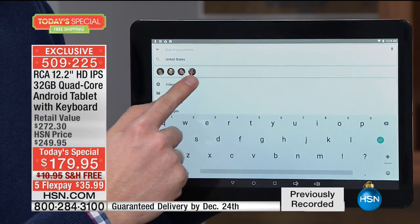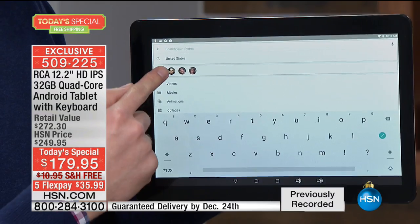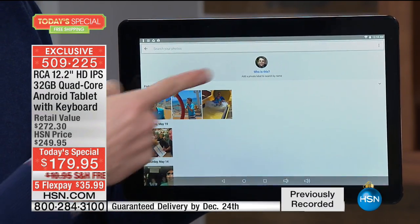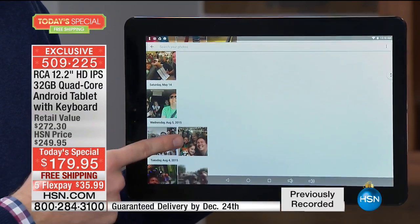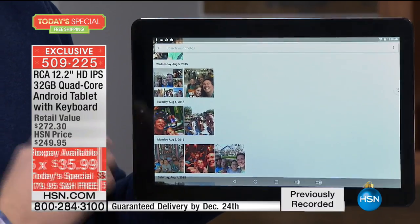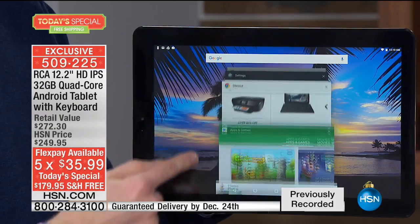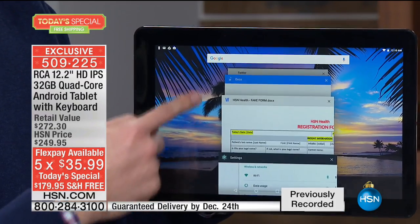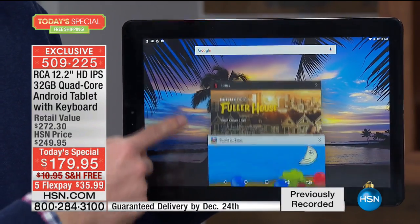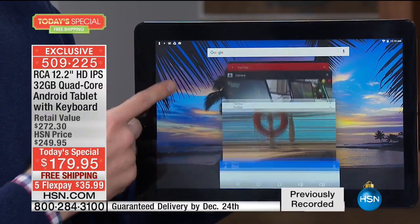It automatically knew which picture had Reese, which one had my son Noah, which one had me, and which one had my wife Nicole. So I can tap on Noah's picture and now it does a quick search — it can easily search 10,000 photos and finds every single picture that Noah is in. It's not that entry-level dual-core processor. It's quad-core. No spinning wheel, no hourglass, no delay. It is designed for power and performance, and that's why we saved it for the last tablet of the year.